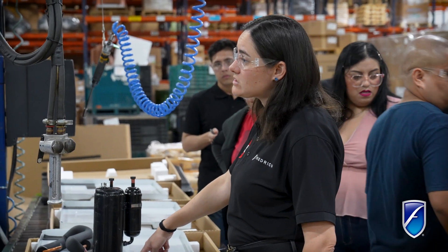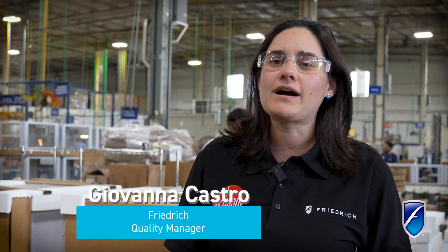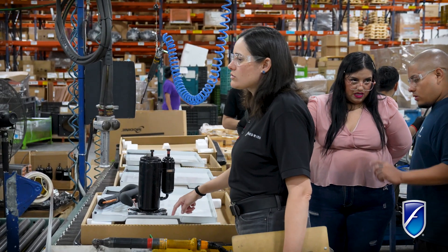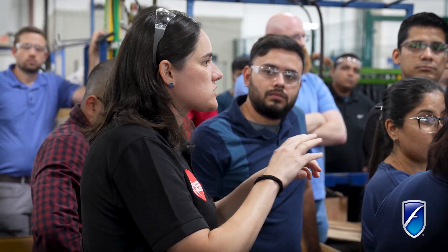I am the quality manager for Friedrich. I'm here to help find better solutions to our pilots — the process, how we do it, how we prepare for pilots, including whether we are going to run some incoming inspections prior to pilots. That's one thing that I'm bringing into the team today.